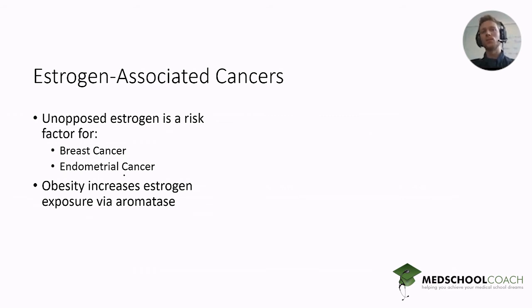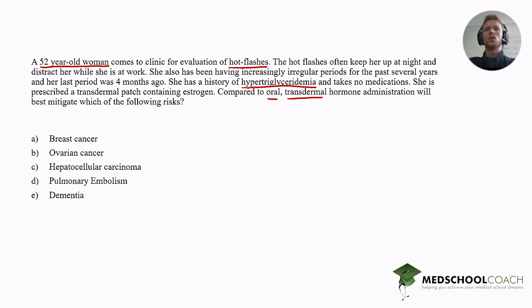Endometrial cancer is the larger risk when giving hormone replacement therapy, which is why in menopausal women you want to balance estrogen HRT with a progestin — if they have a uterus. If they don't have a uterus, it's not a consideration. With that in mind, let's go back to the question and begin eliminating some answers. The question asks: compared to oral, transdermal hormone administration best mitigates which of the following risks? Option A is breast cancer.